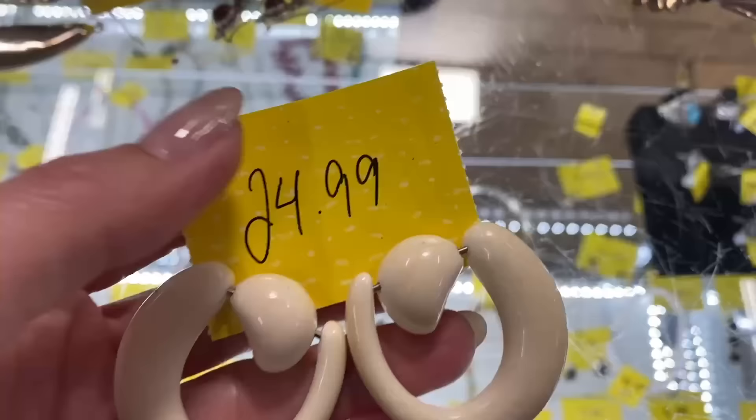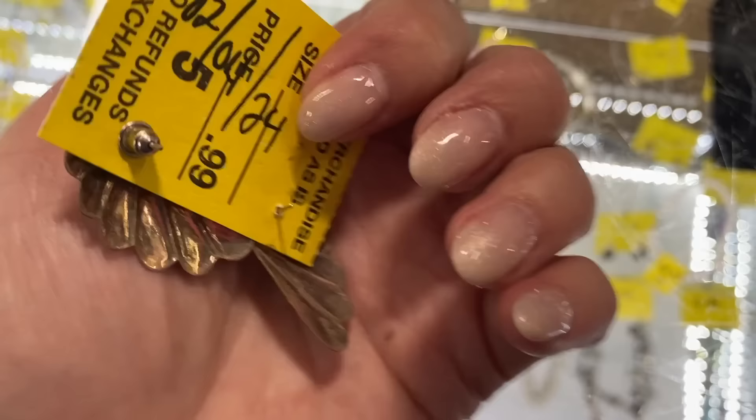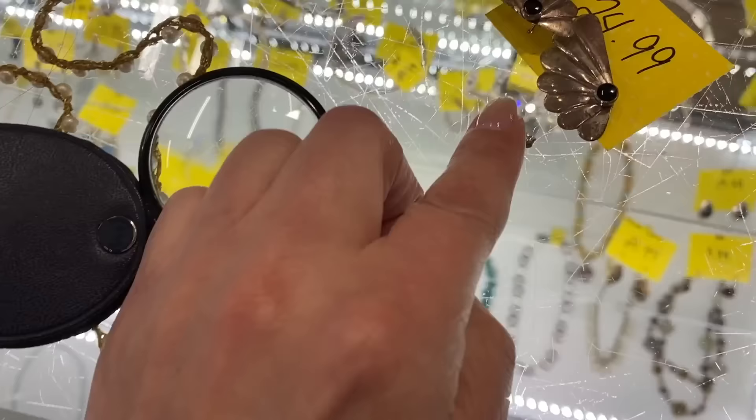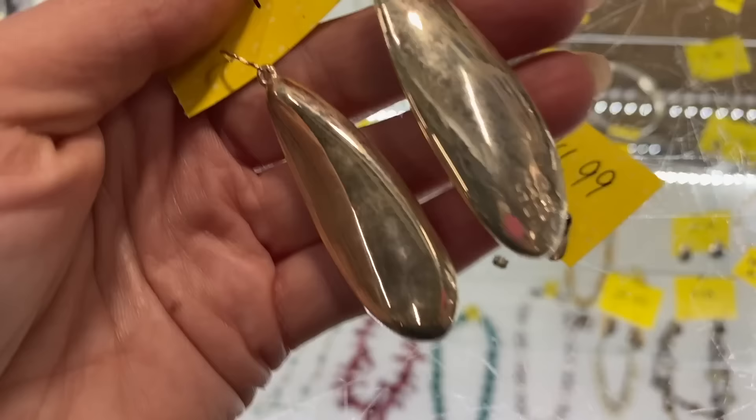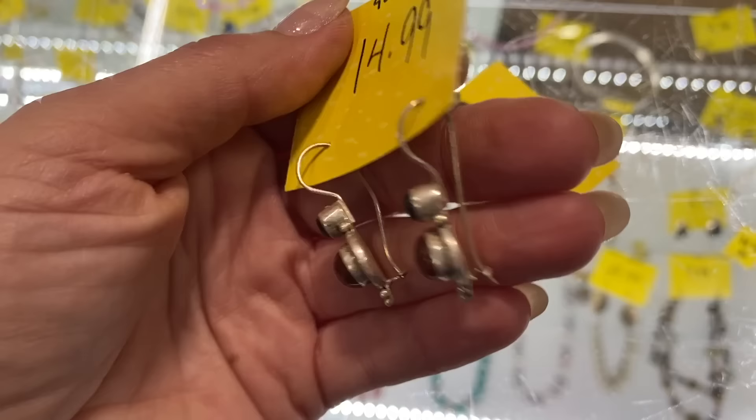These are ivory, so I can't do these — those I can't do. These are lovely, they look Native American to me. We got to put the back back on. These are amazing. These are nice for $20 — those are yes. These are beautiful, little French hooks — those are yes.